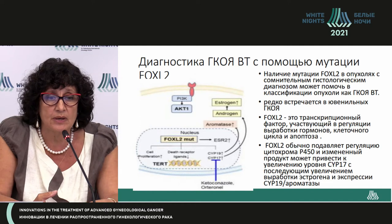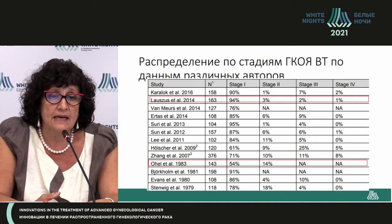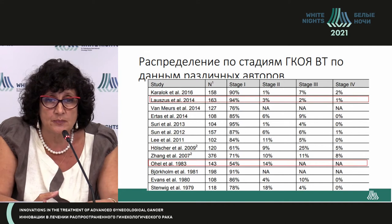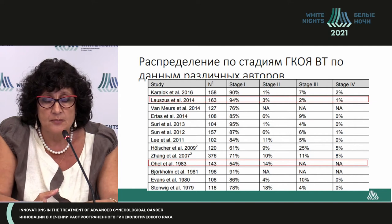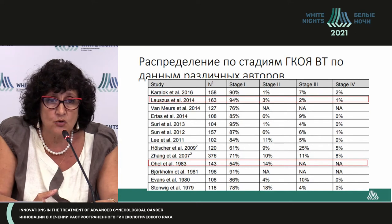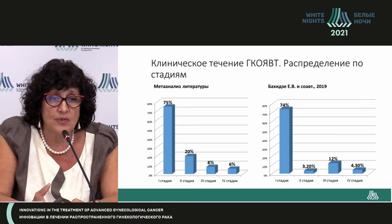Estrogen level and aromatase level are both upregulated. Unlike epithelial tumors, granulosa cell tumors are usually diagnosed at early stages — stage 1 or 2. Quite rarely do we see the third or fourth stage, with 94% of cases presenting at stage 1.